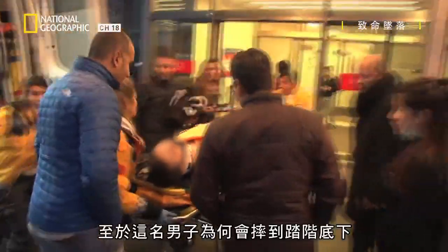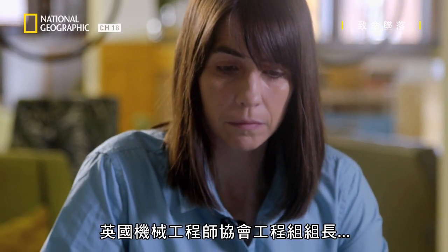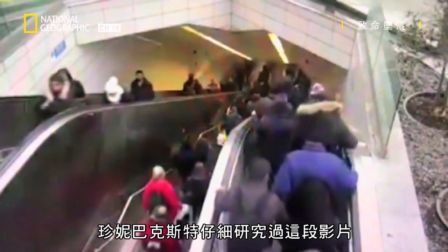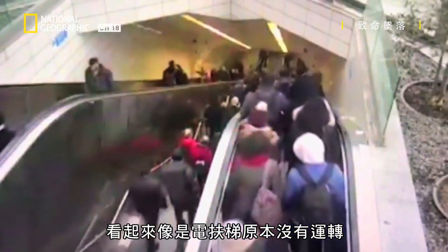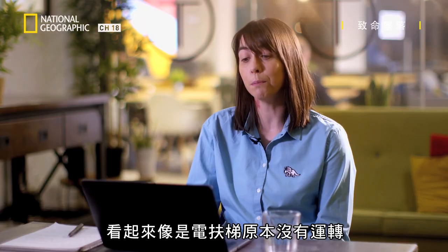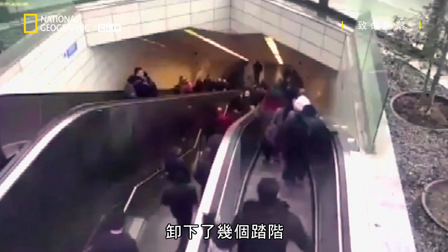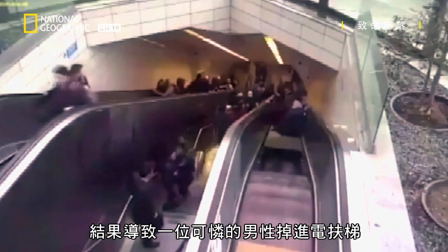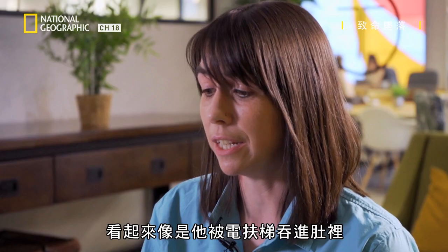So what caused this man to fall through the steps? Jenny Baxter, head of engineering for the Institution of Mechanical Engineers, has studied the footage. What appears to be happening is that an escalator that wasn't originally moving had too many people on it and started to move — possibly undergoing some maintenance where steps had been removed — and this led to one poor gentleman actually falling into the escalator, making it look like the escalator had eaten him.